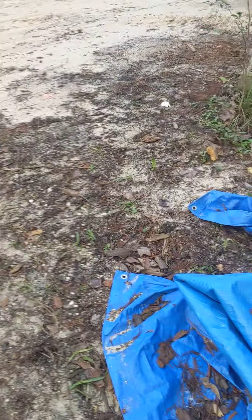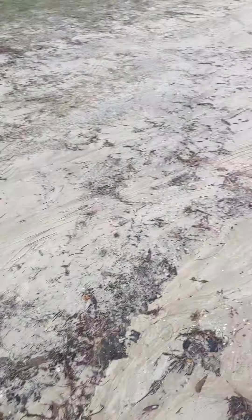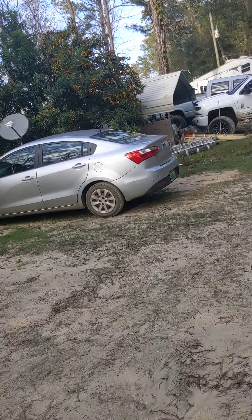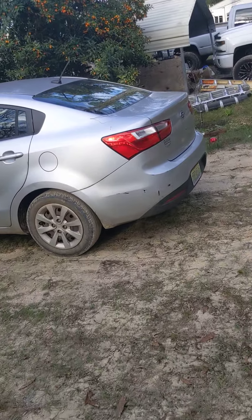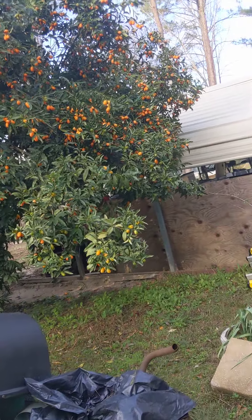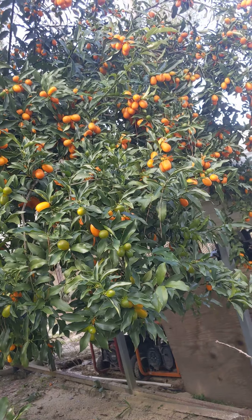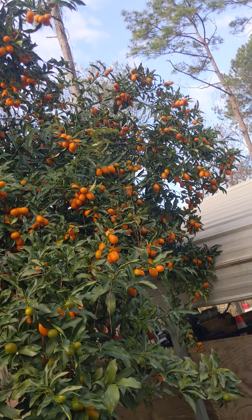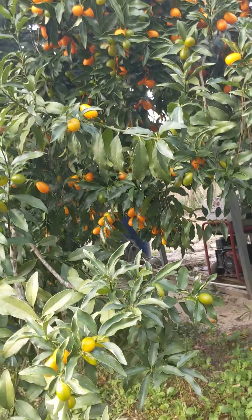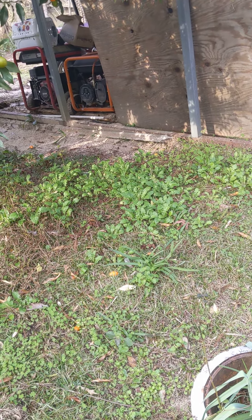We work down here, we eat good — never go hungry down here. And if you like citrus, we've eaten all the satsumas, but there are still some kumquats — plenty of kumquats, lots and lots of them. Like I said, we don't go hungry down here, we work, but we don't go hungry.